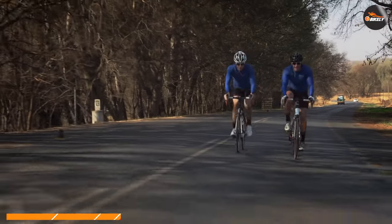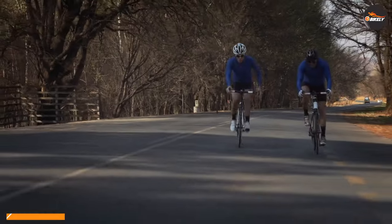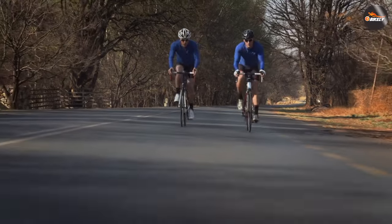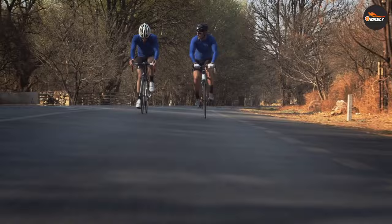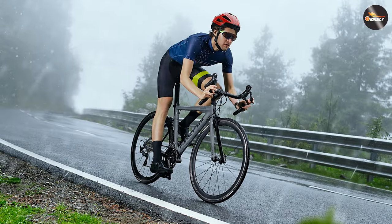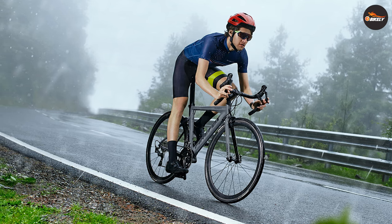Road bikes are known for their stiff frames, which enhances power transfer from the rider's pedal strokes to the wheels. This stiffness translates into immediate acceleration and responsiveness, allowing riders to efficiently transfer their energy into forward motion. It's this attribute that makes road bikes a top choice for sprinters and those seeking maximum speeds.